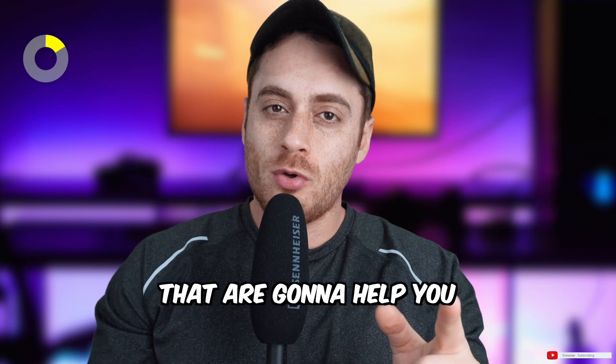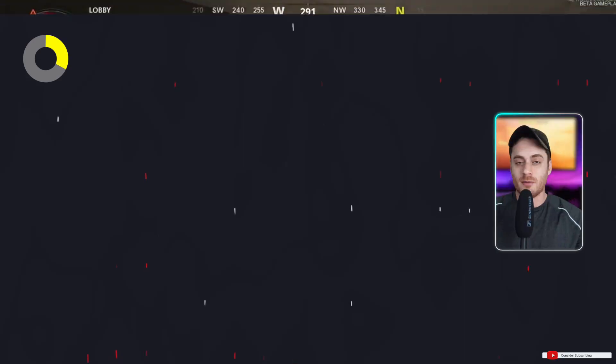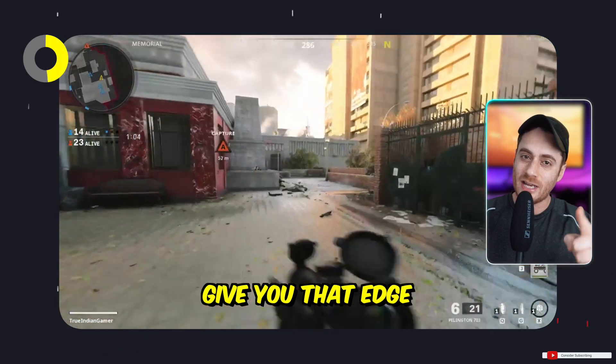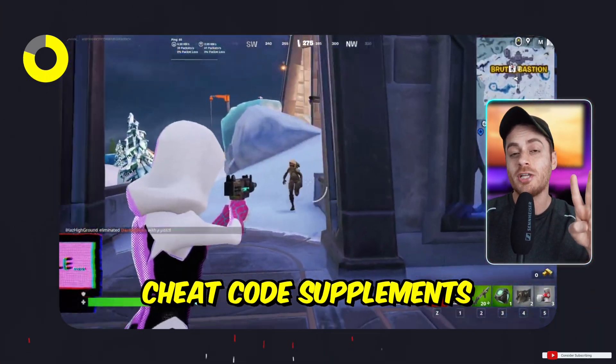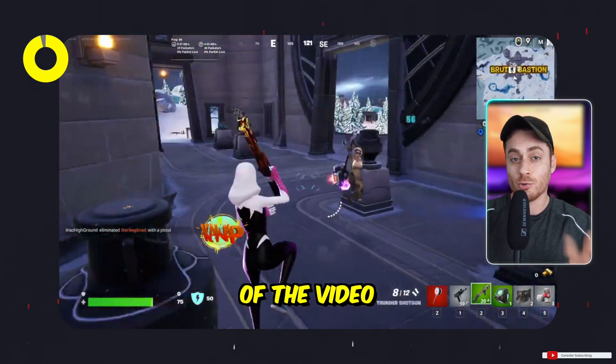Here are five foods that are going to help you with your gaming session. They're going to boost mental performance, give you that edge, quicken your reaction time. And if you stick around, I'm going to give you three cheat code supplements towards the end of the video, so stick around.